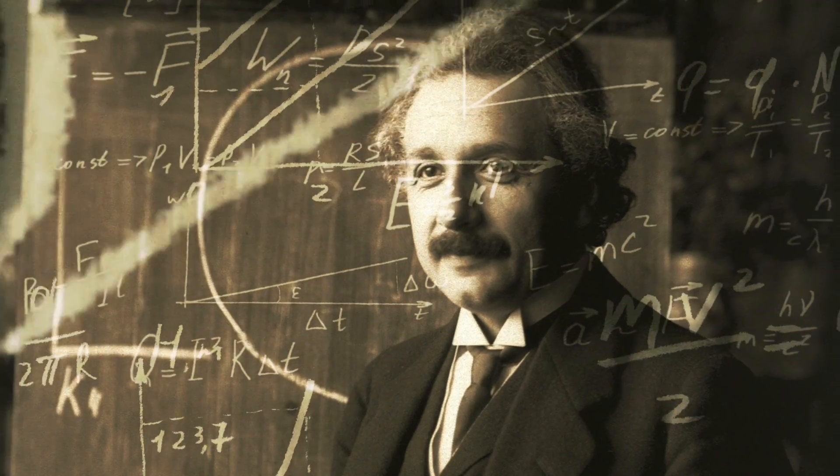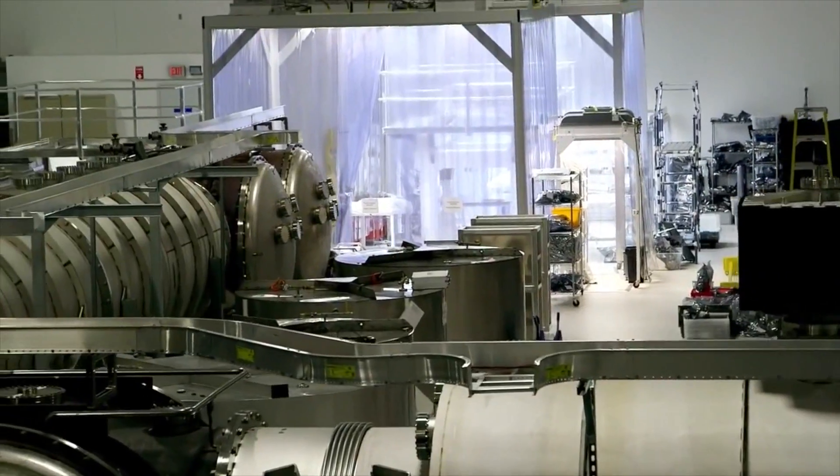In 1915, Einstein wrote a paper on general relativity and postulated the existence of gravitational radiation. Einstein said that he thought this measurement could never actually be done. They found Einstein's waves 100 years later, and it happened right here — there's the machine that did it. There's just nothing better, and I know our parts are in there.